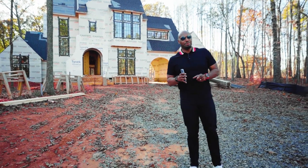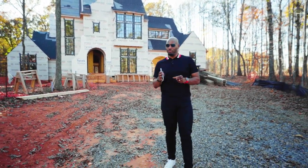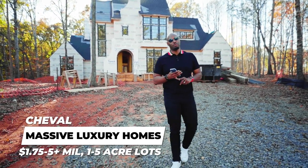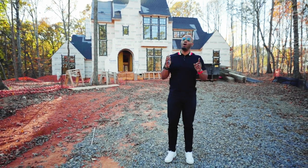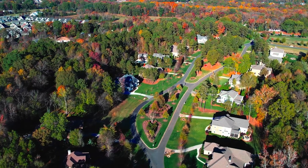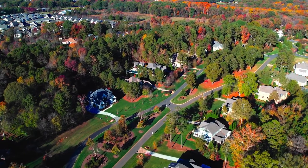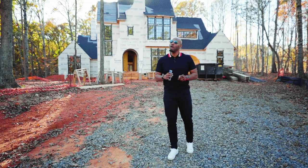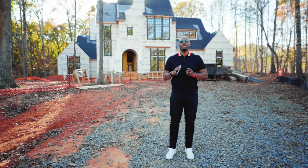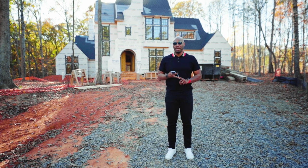We've made it to our last stop of the day on our Matthews and Mid Hill tour — this is Cheval. It's a super luxurious neighborhood; home prices start from $1.75 million and go all the way up to $5 million. Lot sizes can be right at an acre up to five-plus acres. If you watched my last video, you saw the Mill Bridge community — this is Mill Bridge on steroids. Cheval offers larger lots, more privacy, and tree-lined streets.